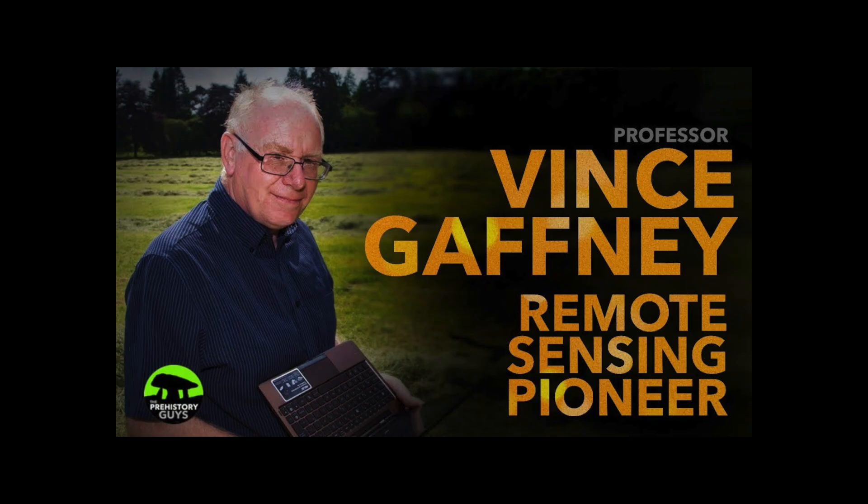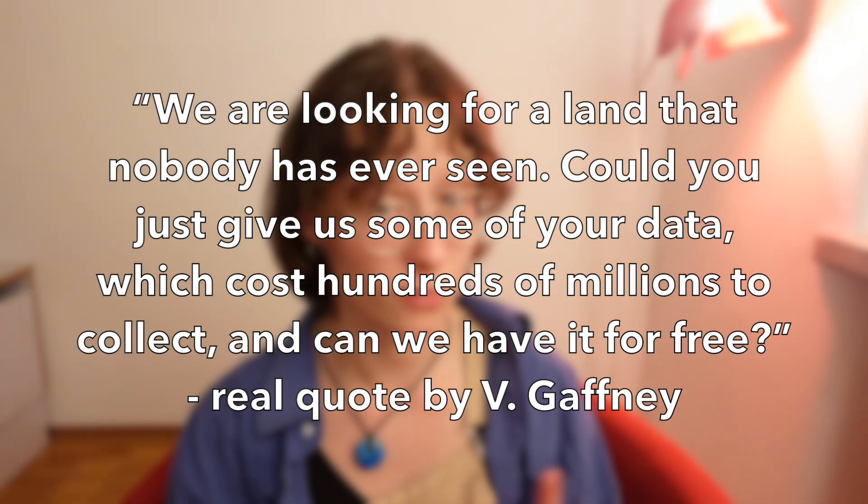We get to 2003 and Vince Gaffney, a man very interested in remote sensing, asked an oil company called PGS if they could give him some of their data for free, because it's expensive — like asking for a lift from a bus that's going your way anyway. He asked them and they said you can only have a little bit — 6,000 square kilometres. He said, oh lovely, thank you very much, that is absolutely delicious. He took that data and analysed the land, and was able to start building what the landscape of Doggerland looked like, which was lovely.